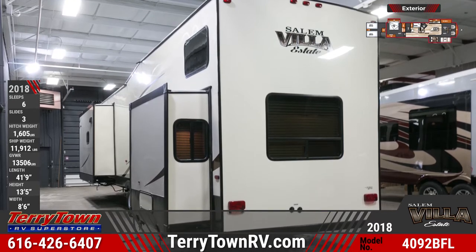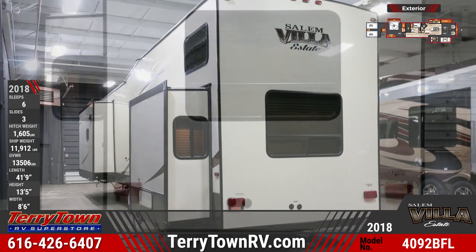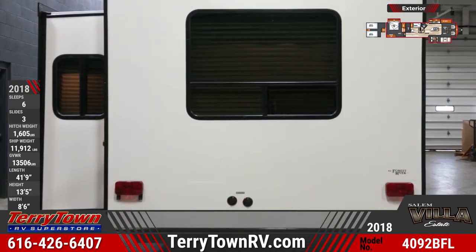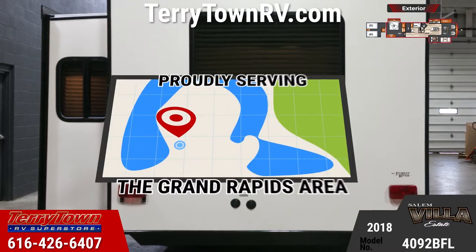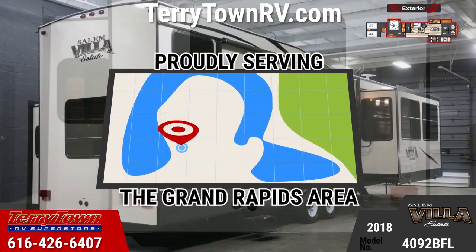The 4092 BFL runs on 50-amp service, contains a 20-gallon electric water heater, and has a flush floor hydraulic slide system with manual override. It comes complete with an 18-foot power awning and a sliding glass patio door.